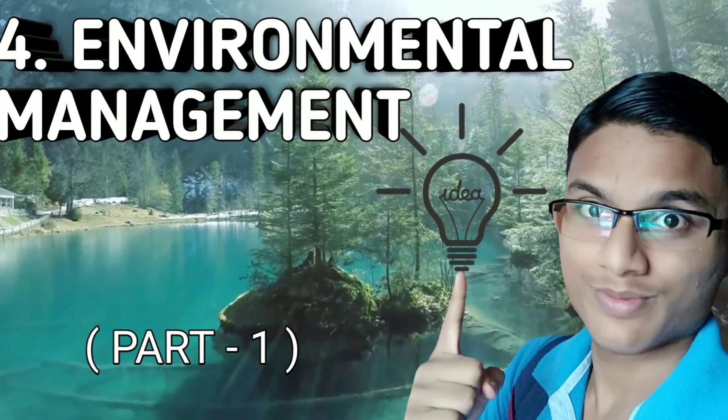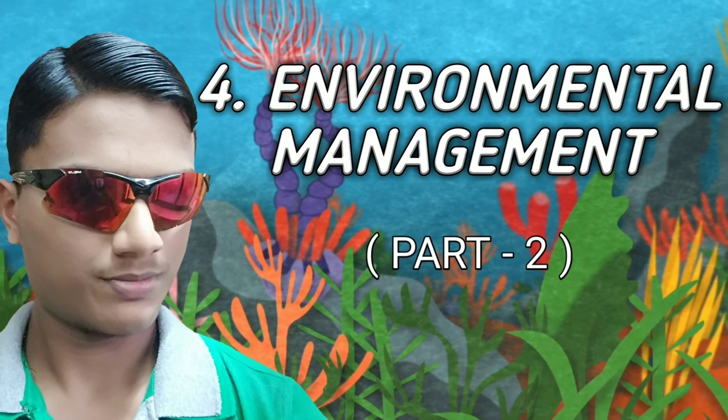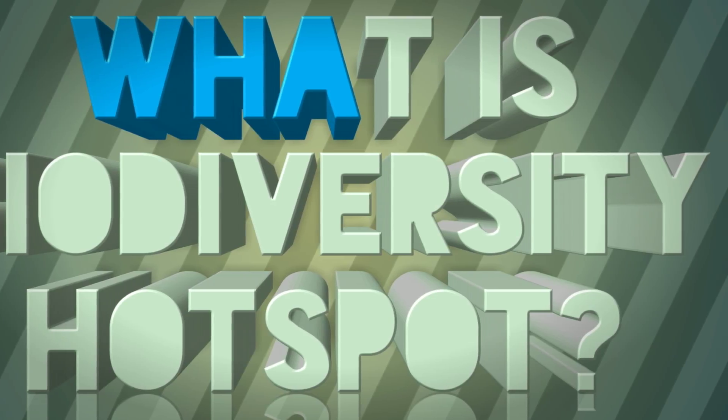My name is Priyash, as you all know. In today's video, we are starting part three of this lesson. In case you have missed part one and part two, the link will be given in the description. Now let's see what is a biodiversity hotspot.